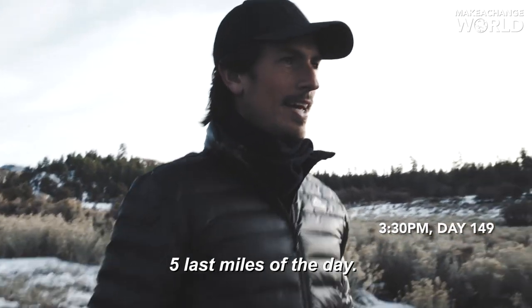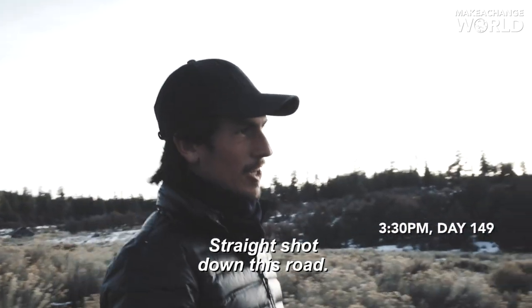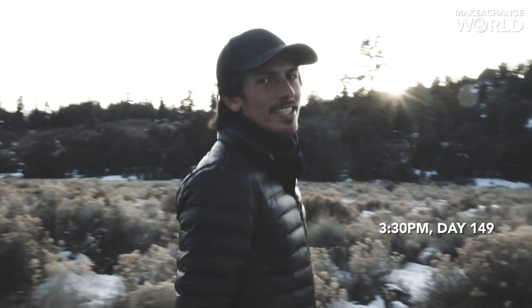Five last miles of the day. Straight shot down this road. See you guys later.